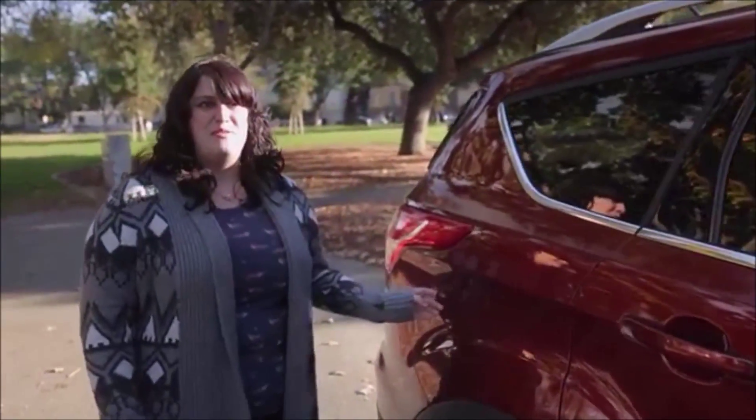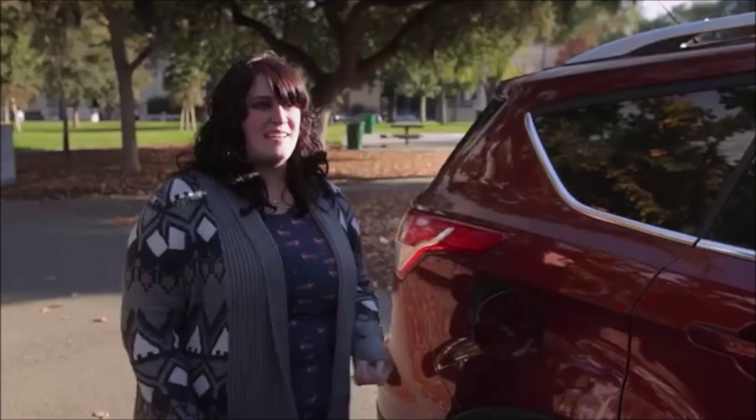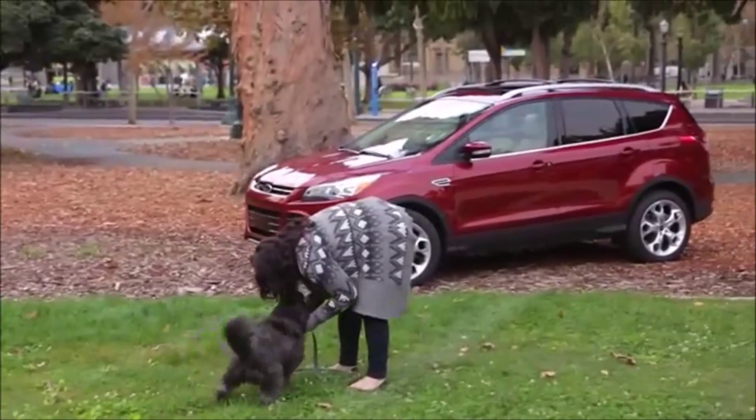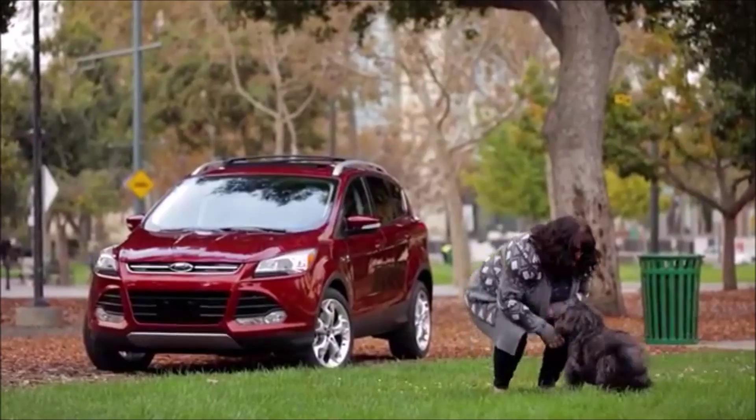Another thing I found really cool that a lot of people don't know is there's no gas cap on it — it's just really awesome, you just put your gas in and go. The first thing I liked was the shape of the car; I thought it was really sleek and modern and I just liked the way it looked.